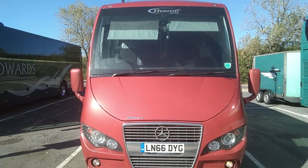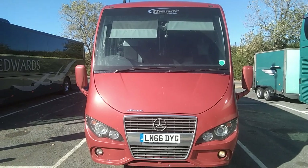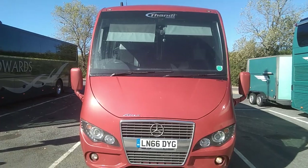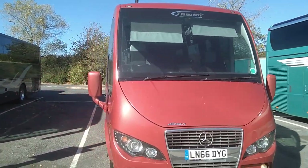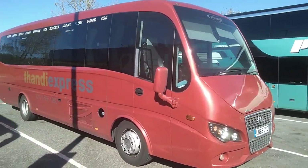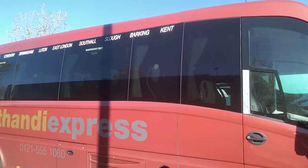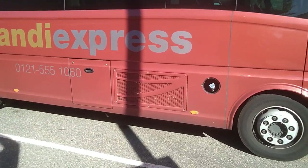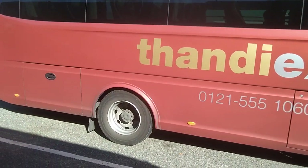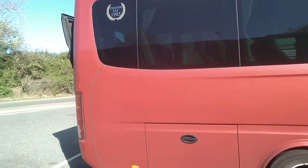Here we have a 2016 Mercedes Atigo Ferki F5 35-seat midi coach. The vehicle is operated by Tandy Travel from the West Midlands. It's used on a daily service between Bradford and West London, so it predominantly does motorway mileage. It's actually been realised that a smaller vehicle would be suitable on this service.